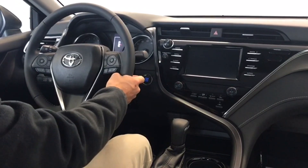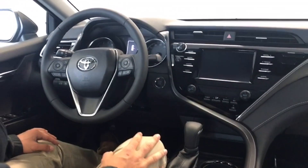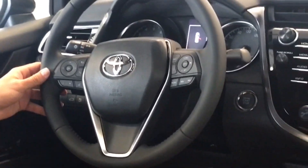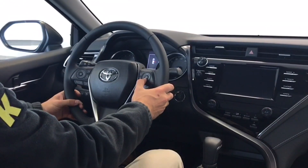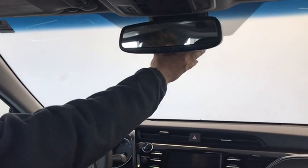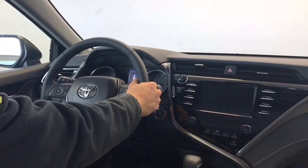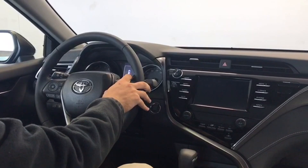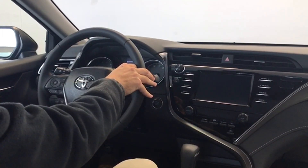As far as some of the buttons and features go, this does have the Toyota Safety Sense P package, so you do have your automatic high beams. You also have your dynamic radar cruise control as well as the following distance adjustment for that. With this same sensor, you also have your pre-collision control system and your lane departure alert and steering assist system. If you'd like more information on that, I'm going to be doing a video on that in the near future.